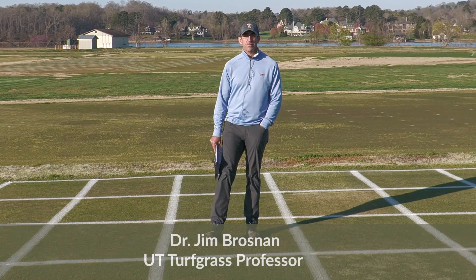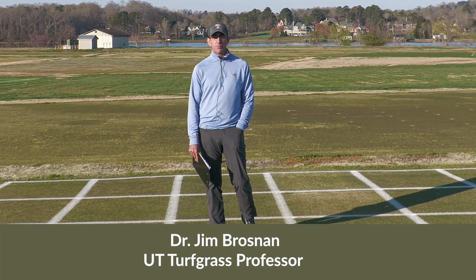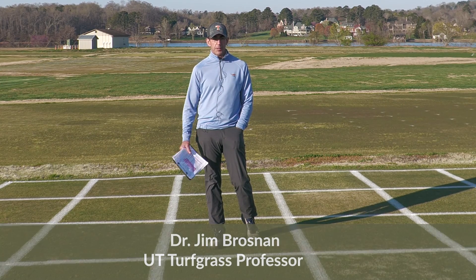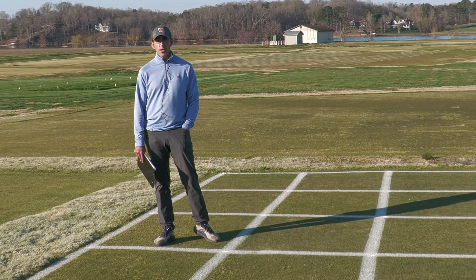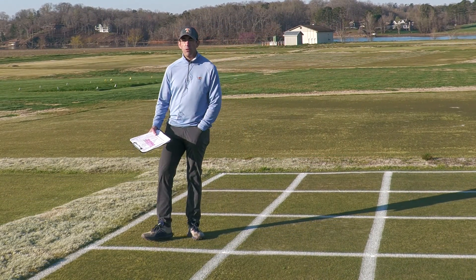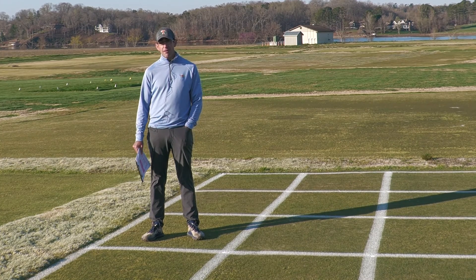Hi, my name is Jim Brosnan. I'm a turfgrass professor at the University of Tennessee, and today we're going to walk through some of our ongoing trial work looking at POA control in Ultra-Dwarf Bermudagrass. When we think about controlling POA in an Ultra-Dwarf Bermudagrass putting green, it's a pretty lengthy endeavor.